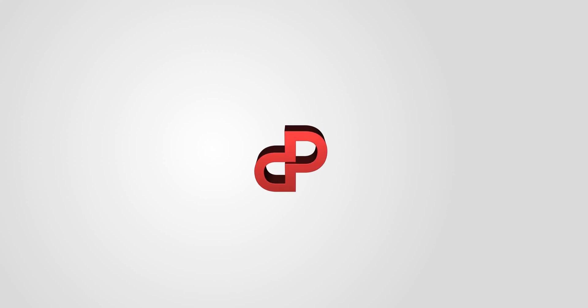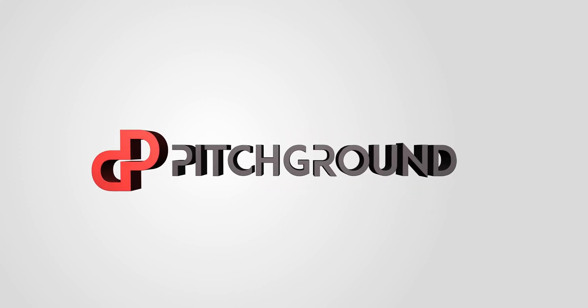Managing content across multiple channels can be a nightmare, but not on my watch. What's going on, guys? This is Valve from Pitch Ground.